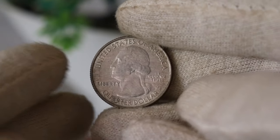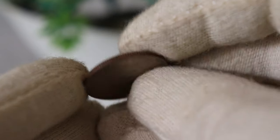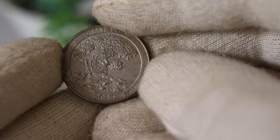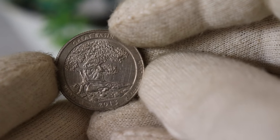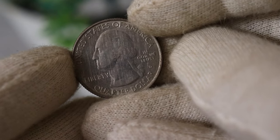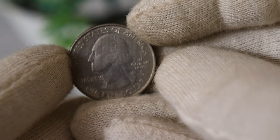Now let's jump right in. The 2013 US quarter dollar coin might seem like just another piece of loose change, but there's more to it than meets the eye. Let's start by taking a closer look at the design and some interesting facts about this coin. Displayed proudly on the obverse is the iconic portrait of George Washington, the first president of the United States. But what makes this coin special are the various designs on the reverse side, part of the America the Beautiful Quarters program.